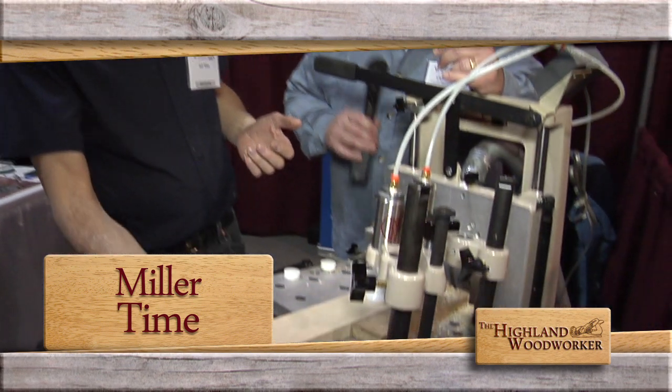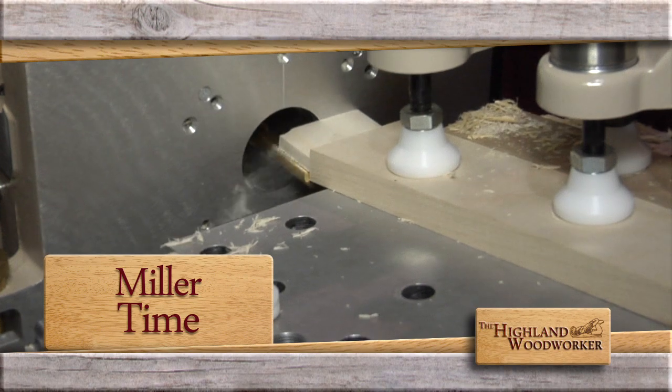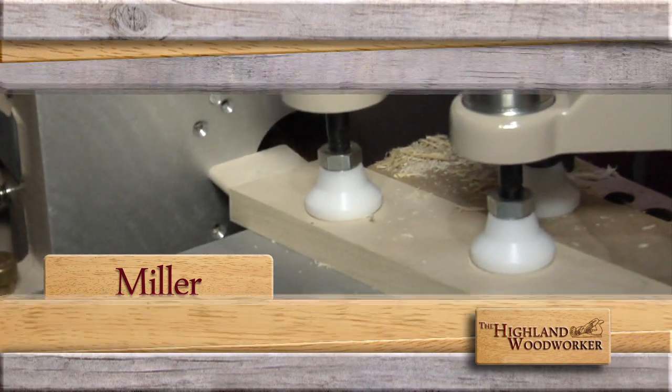We're teaming up with chairmaker Jeff Miller. See what machine he uses to shave off time when building his beautiful chairs.